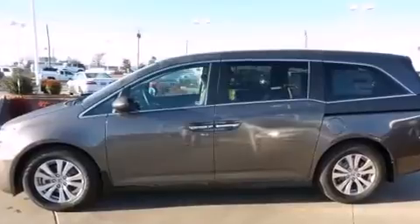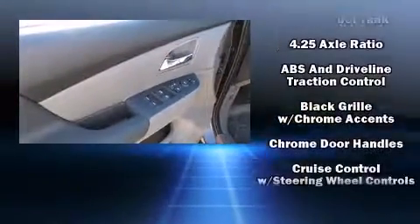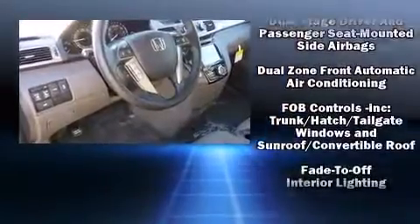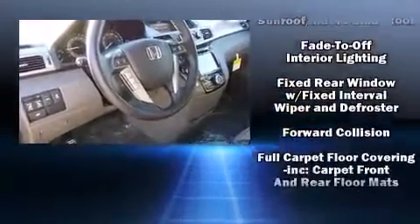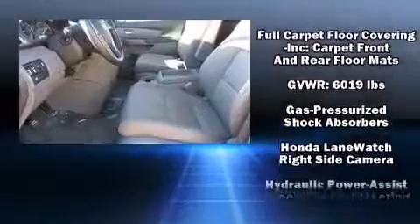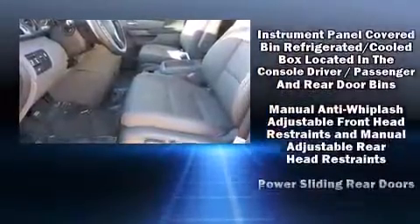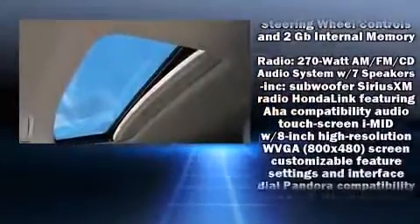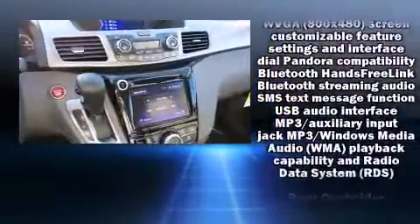Passengers in the third row enjoy seat-back reclining functionality, providing an extra level of comfort and convenience. For drivers who enjoy the natural environment, a power moonroof allows an infusion of fresh air. A premium sound system with seven speakers provides you and your passengers a sensational audio experience.